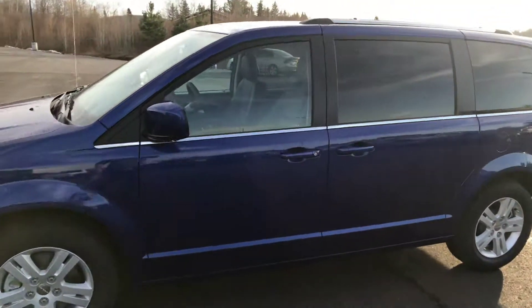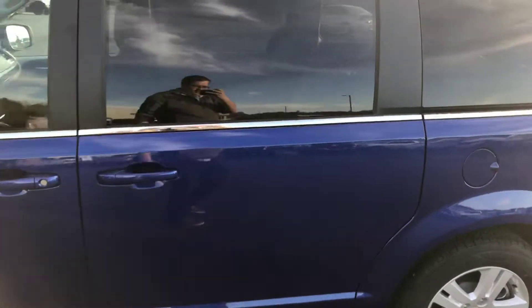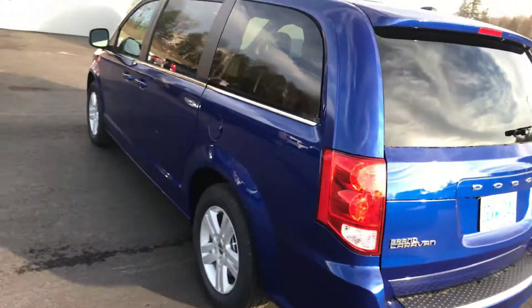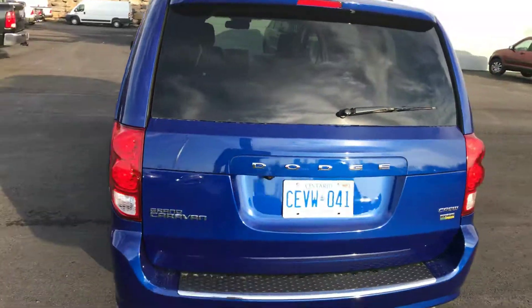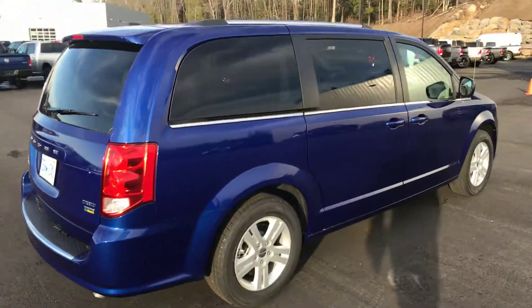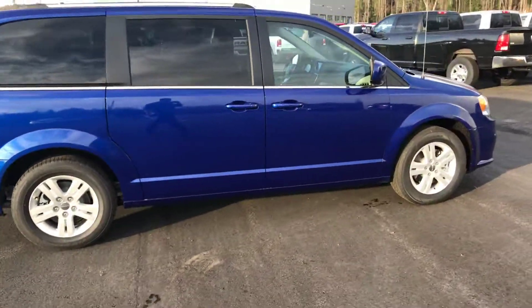Hey Alhan, it's Ryan from Armstrong Dodge. I really hope this one gets to you. This is the Grand Caravan Crew model 2017. This one is plated but I wanted you to see what the Grand Caravan Crew looks like.